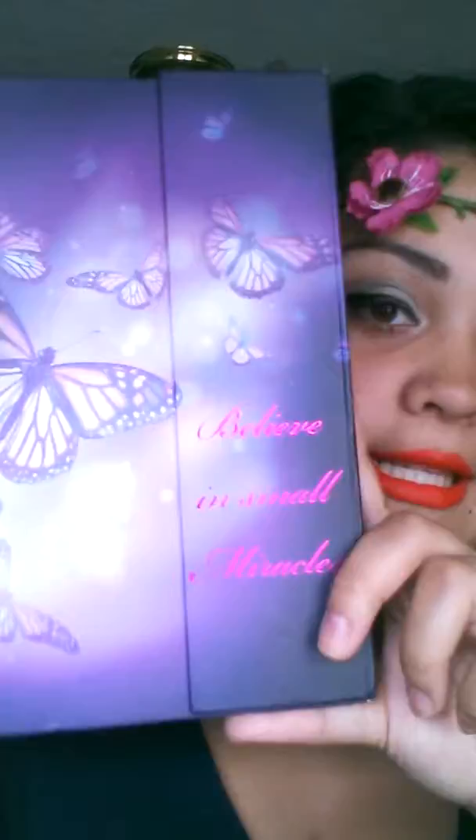Another favorite — and my last one — is this notebook I purchased. It says 'Believe in Small Miracles' and there are butterflies on it. The back looks like that. It was five bucks. The inside is so beautiful.